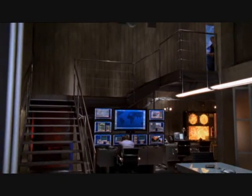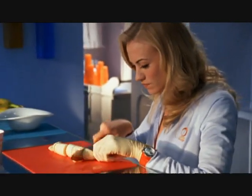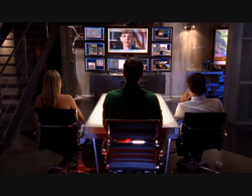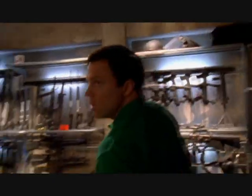So the CIA decided to invest heavily in Project Bartowski. They built this underground bunker beneath Sarah's place of work — last season it was the Wienerlicious, this year it's the Orange Orange. Castle is a secure facility with video uplinks for conferences with General Beckman, rooms for interrogation, holding cells, and an armory. It's an endless array of fun.